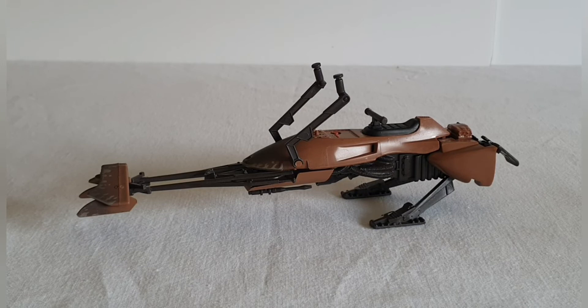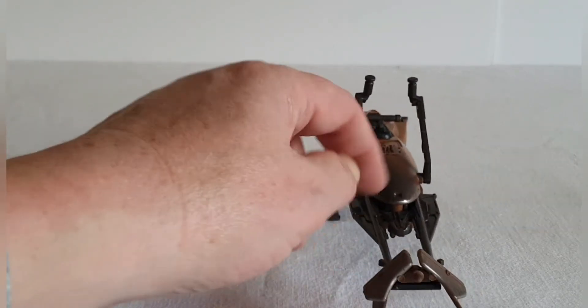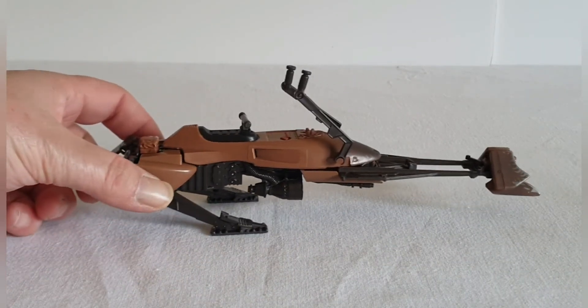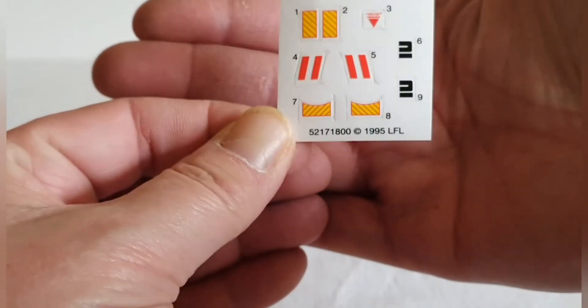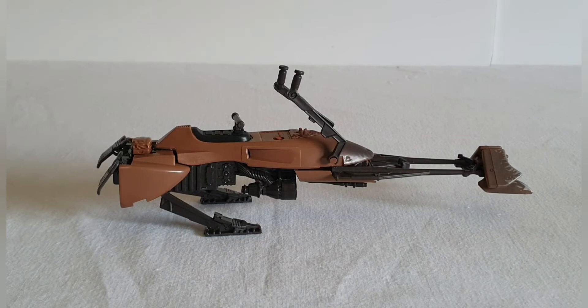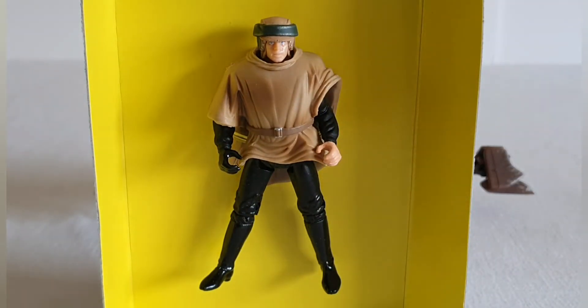That took a little bit of getting out, but looking at the speeder — there's not lots of weathering on this one. It doesn't look very weathered at all. There's a little bit on the front and maybe a little bit on the sides, but nothing at all on the back. It does also come with some stickers which is quite nice — we'll apply them a little bit later.